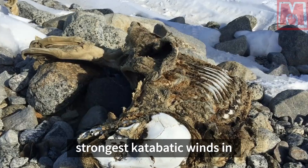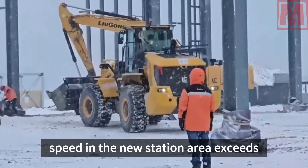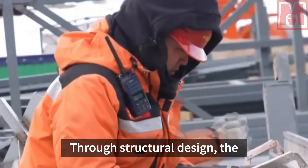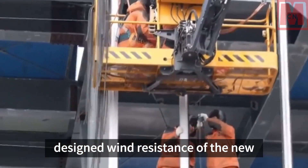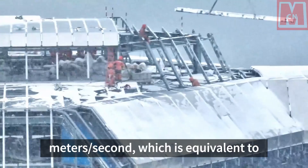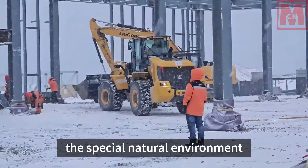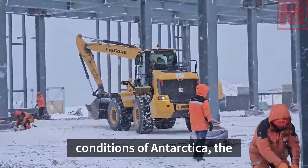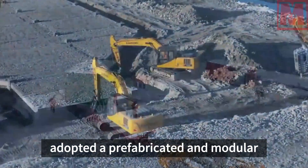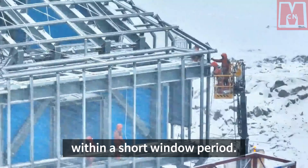As one of the areas with the strongest katabatic winds in Antarctica, the known maximum wind speed in the new station area exceeds 43 meters per second. Through structural design, the designed wind resistance of the new Ross Sea Station reaches 65 meters per second, which is equivalent to wind power above level 17. Taking full consideration of the special natural environment of Antarctica, the construction of Qinling Station adopted a prefabricated and modular construction system, which can achieve rapid construction within a short window period.